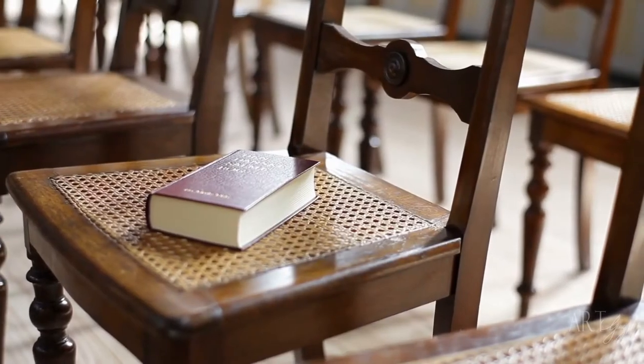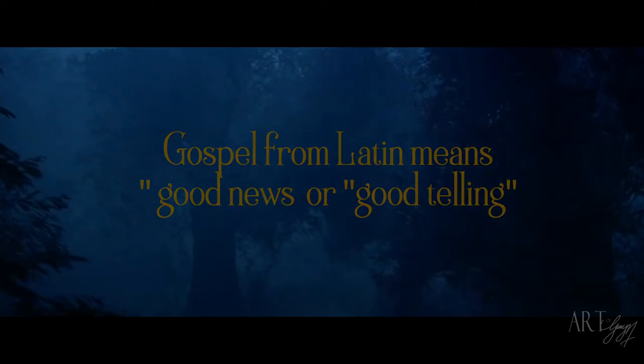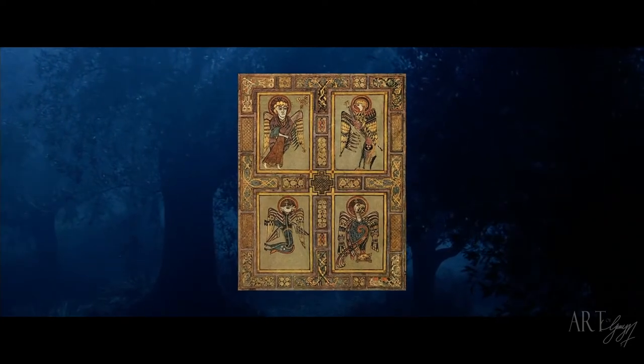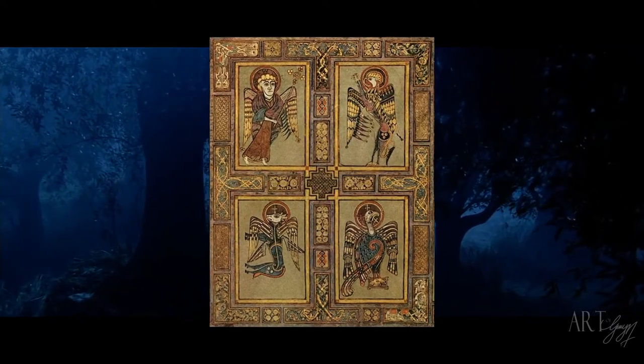In the Christian Bible, the story and ministry of Jesus is written across four books. These four books are called Gospels. When translated, the word Gospel means good news or good telling. These four Gospels are represented by four symbols. These symbols were not just plucked out of thin air — they were taken from the Book of Revelation and the visions of the prophet Ezekiel.